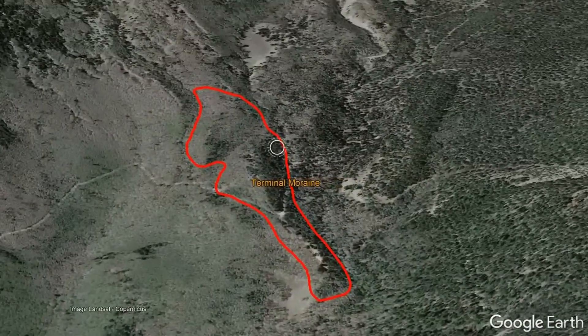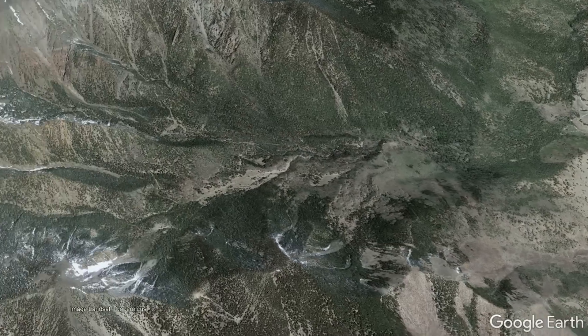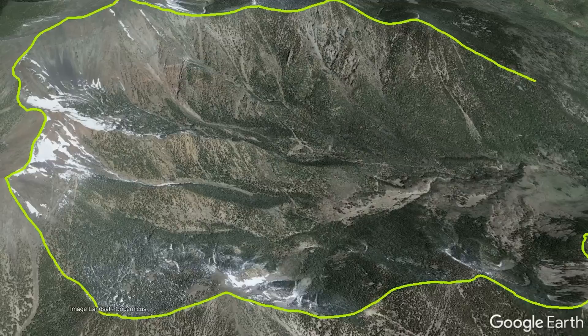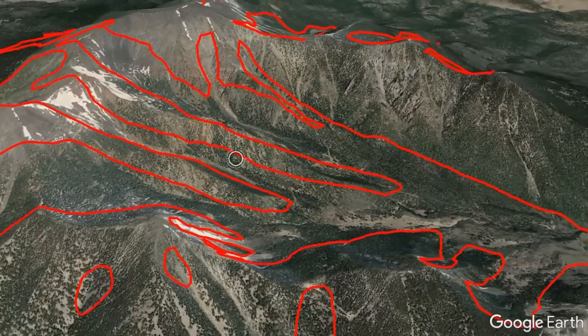Yet remnants of their existence can be found through moraines and glacial cirques — depressions carved by their movement. These cirques can be found on the western section of the former San Francisco Mountains inner basin, along with the edges of its collapsed crater walls. Outlined on screen in red is the furthest extent these glaciers reached.